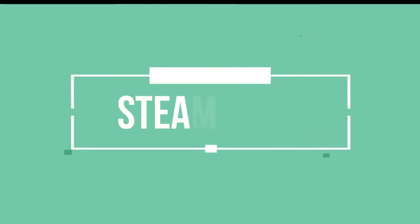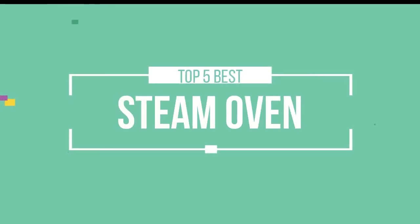Hello friends, this is a new selection of cool tech products from Amazon, and today we have decided to review the top 5 best steam ovens for you. Let's get started with the list.